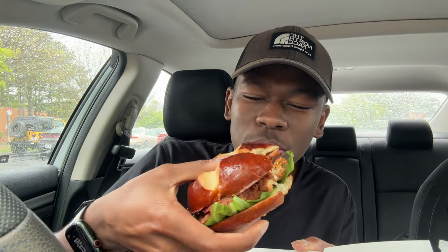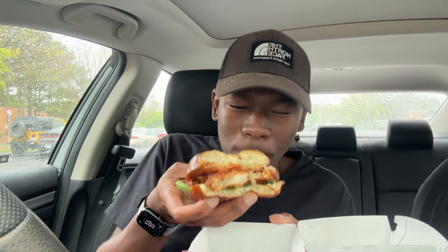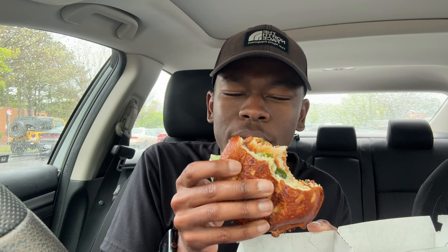Honestly I was expecting more, but it literally just tastes like the spicy chicken sandwich at first. But actually this one is very much spicier than the regular spicy chicken sandwich. And that bacon — mmm, that bacon hits on another level.